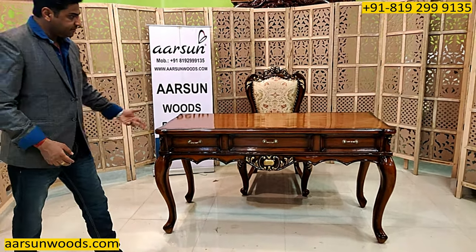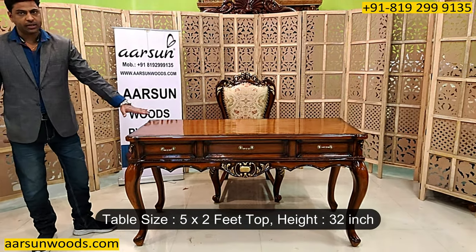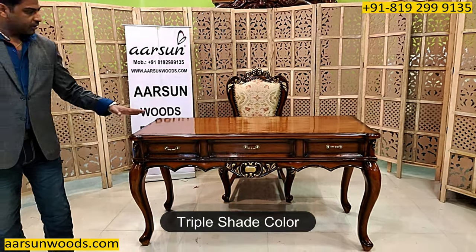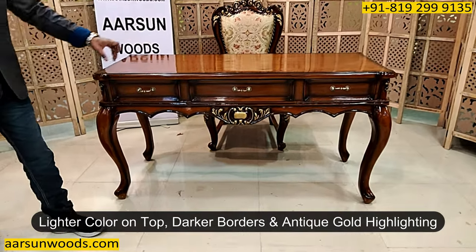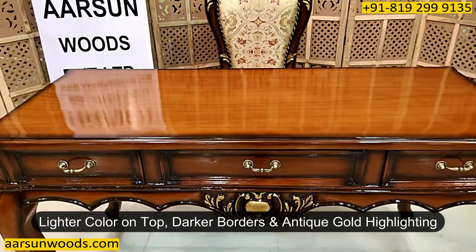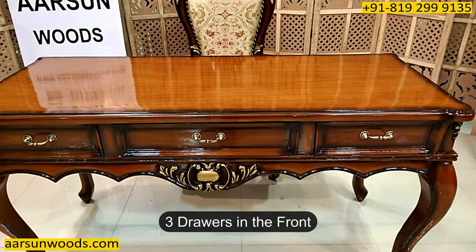This is a kind of office table and the size of this one is 5 feet, the depth is 24 inches and the height is 32. It's in triple shade again — the lighter colour on the top with darker borders and the antique gold highlighting, and this has got three drawers in the front.